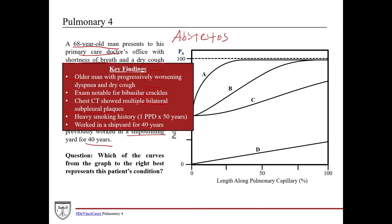To summarize the key findings: this is an older man with progressively worsening shortness of breath and dry cough. The exam is notable for basilar crackles, which can be cardiac or infectious in nature. Combining the bilateral findings, the multiple bilateral subpleural plaques on CT, and 40 years of shipyard work, this is much more suspicious for a pulmonary fibrosis picture — specifically asbestos-related pneumoconiosis. Pneumoconioses are a category of lung diseases that are one of the causes of pulmonary fibrosis.